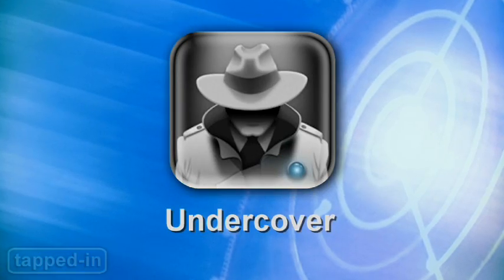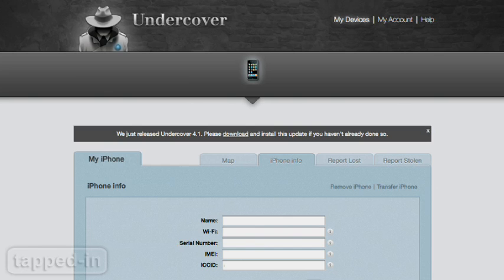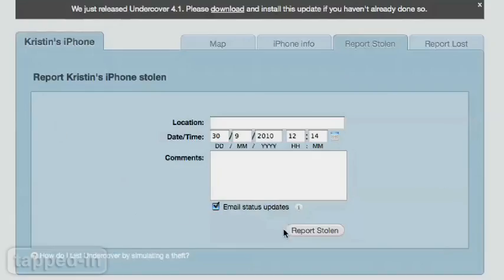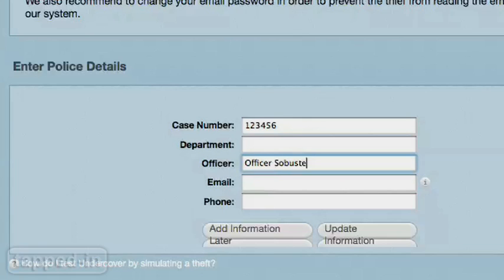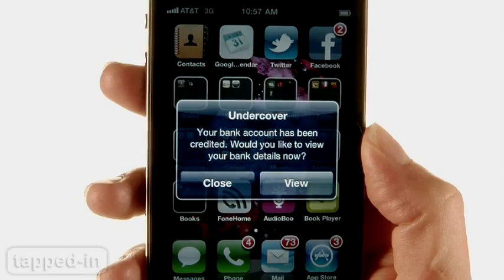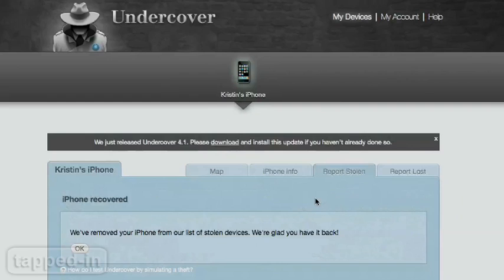Undercover disguises itself as a game while it sends your device's location. Undercovercenter.com allows you to store your device's serial, IMEI, and ICCID numbers, so as soon as you mark your device lost or stolen, the app automatically starts tracking its location. You can send location updates to the police and custom push notifications to your phone, and you can also have the app play an alert, which can only be turned off when you mark your device recovered.